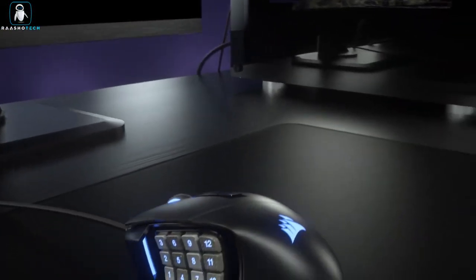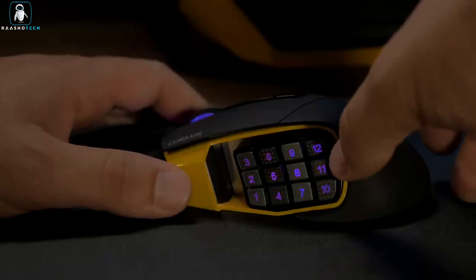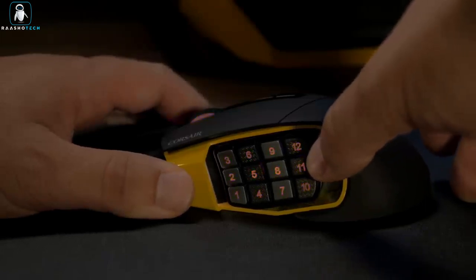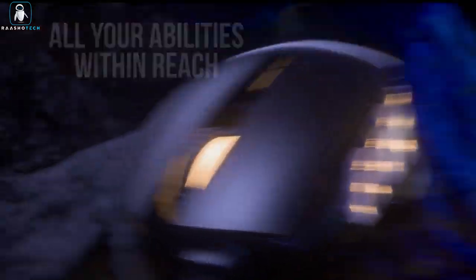With the iCUE software, you can customize your experience further by remapping buttons, calibrating your sensor, and adding a splash of RGB lighting to make it uniquely yours. So level up your gaming comfort and performance with this MMO gaming mouse — your gateway to a smoother, more efficient gaming experience.